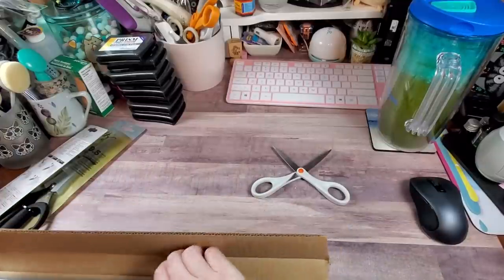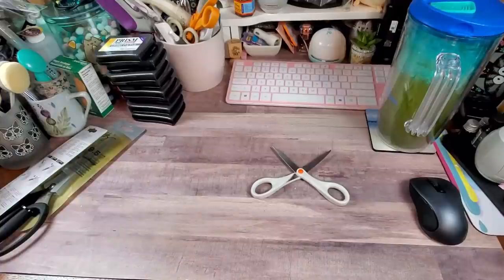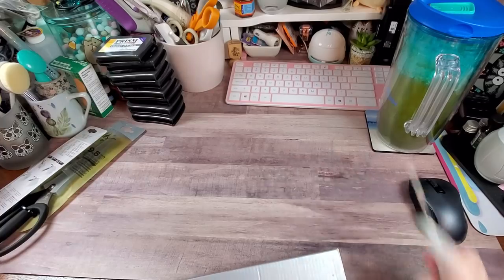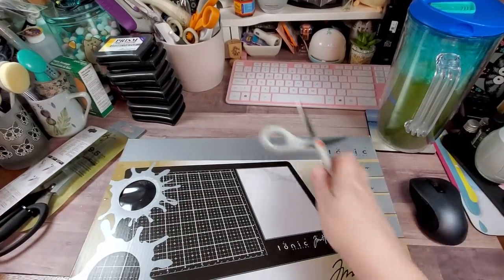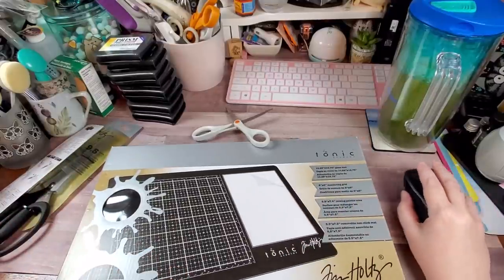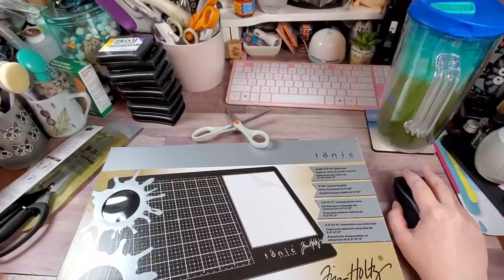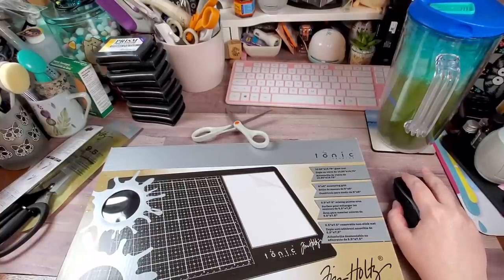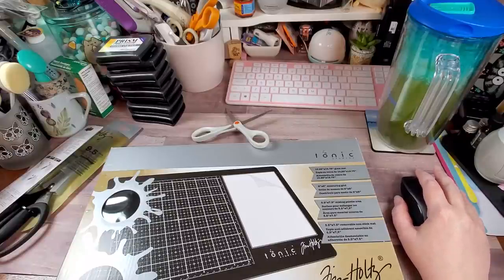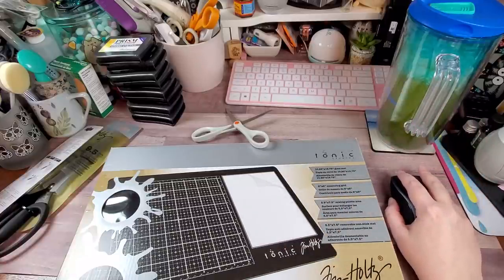I almost never prep for my videos — what you see is what you get. So this is the travel mat. I think I just ordered the full size one, which is the one I really want. Give me a second — yeah, so I ordered the full size mat.